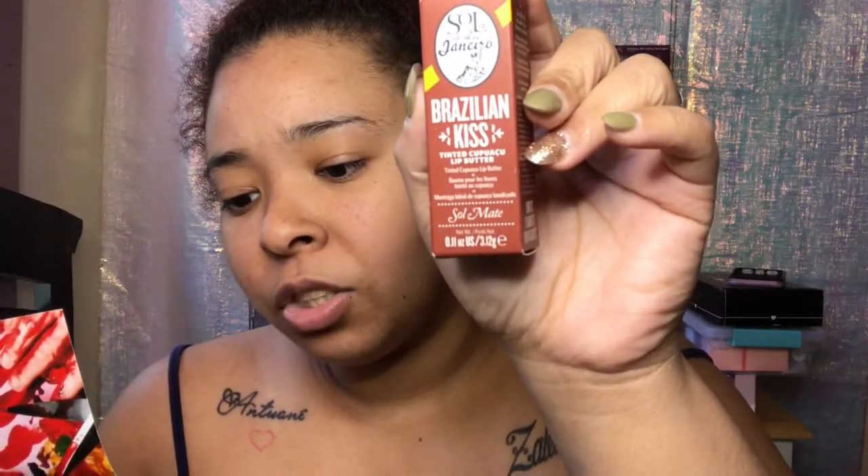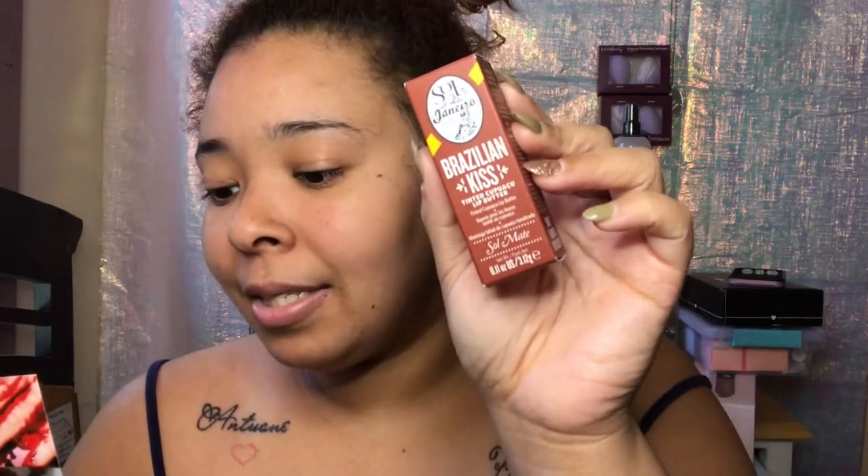The next thing I see is this Sol de Janeiro — it's a Brazilian Kiss Tinted Lip Butter and she is also $20. This is so cute. Let me see what color I got — it's pretty. Sol de Janeiro... she's so matte! Well, I don't think she's actually matte, she's more glossier, but I think that's the color name: 'So Matte.'